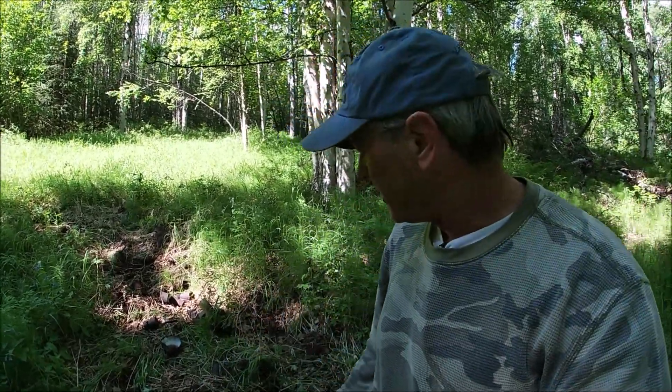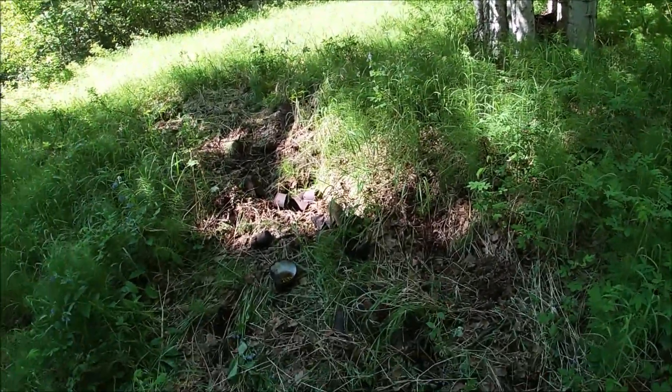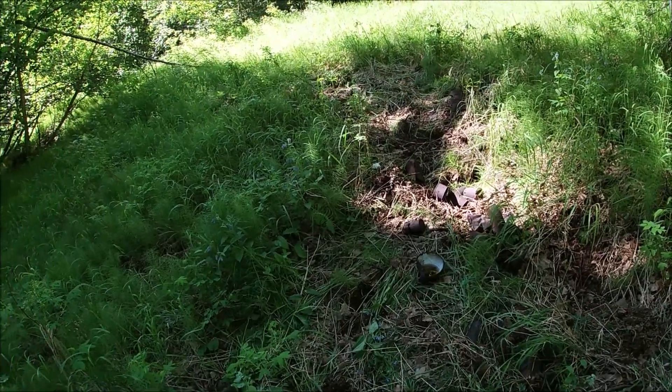Hey guys, Keithy Six here, metal detecting in Alaska. We had a couple rainy days, so today's a really nice day. I'm back out at this new bottle pit that I found — a can and bottle dump. Let's see if we can find anything new here.